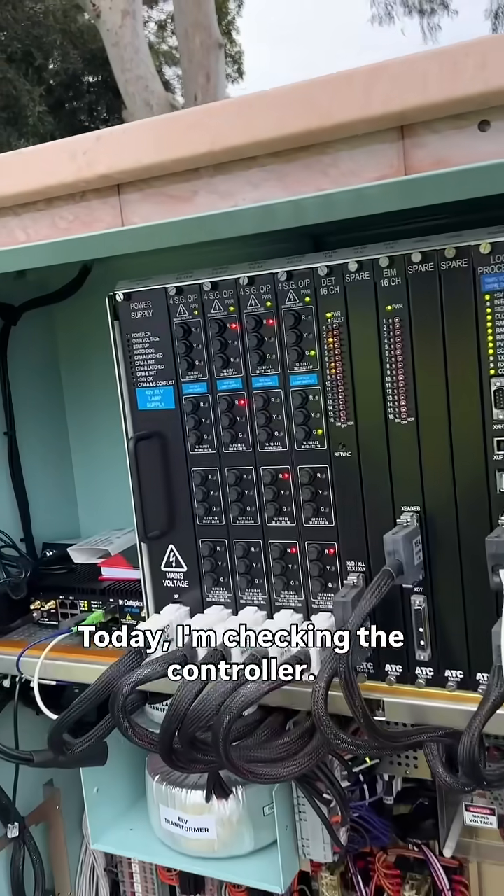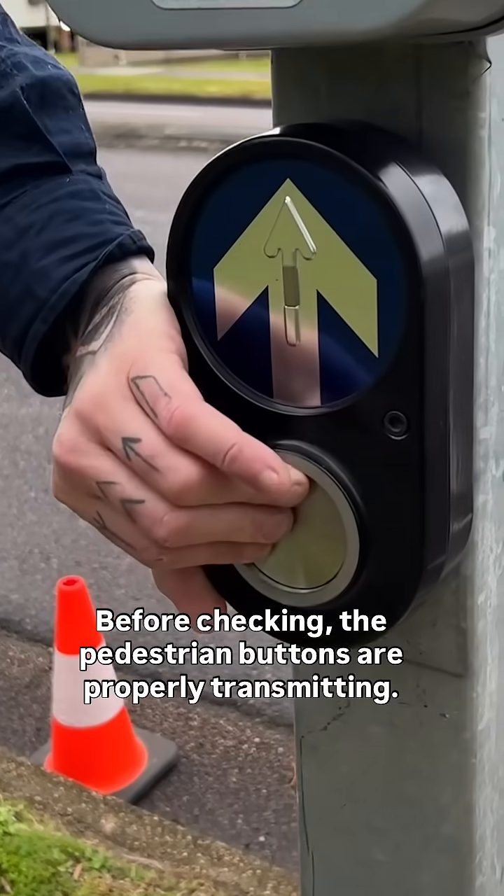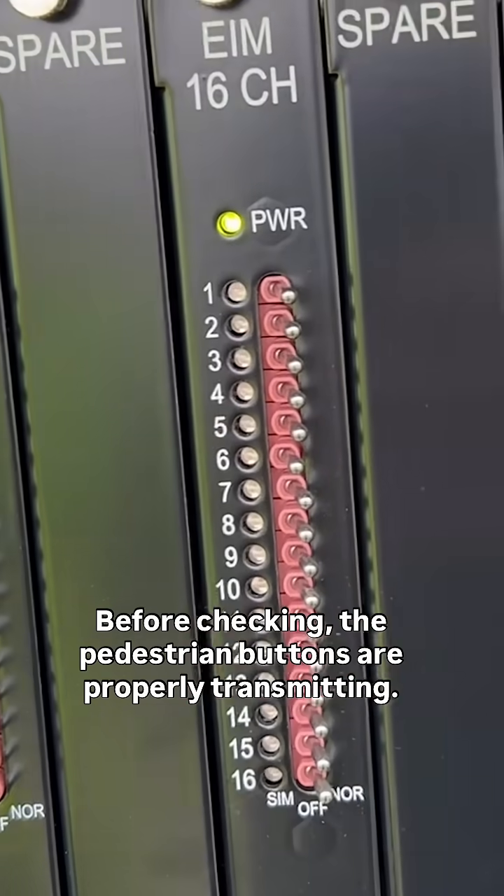Today I'm checking the controller, looking for faults and checking the wattages going out to the traffic lights is correct, before checking the pedestrian buttons are properly transmitting.